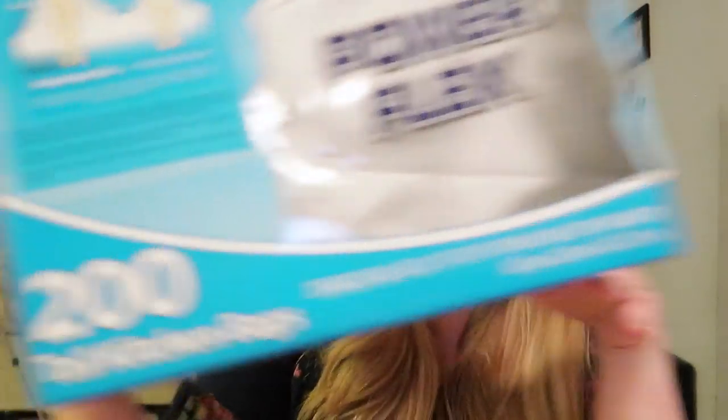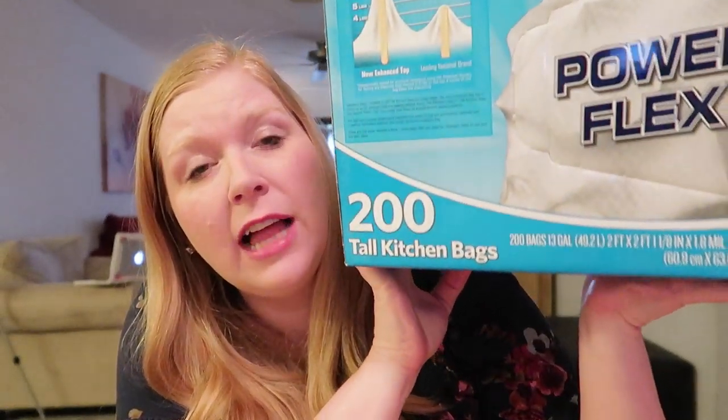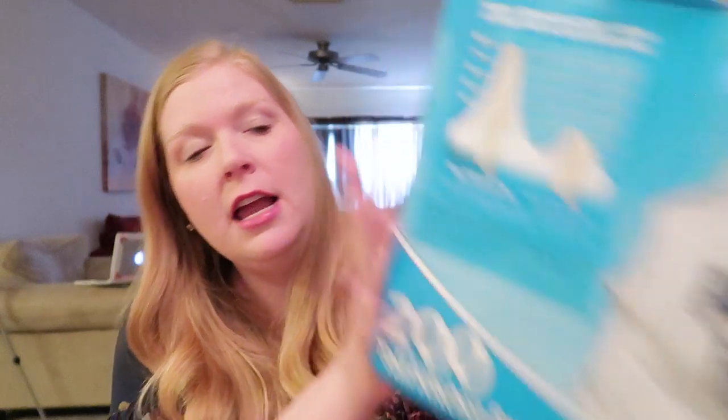The first thing sticking out on top is trash bags. I know this isn't very exciting — I've talked about lots of trash bags in these empty videos. We live in an apartment and have to take our trash, put it in our car, haul it across the complex, and throw it away, so we are very picky. These are the Members Mark Power Flex 200 trash bag box.